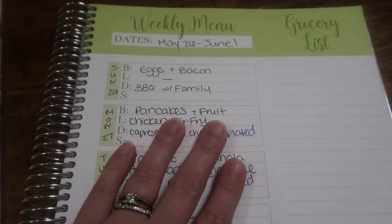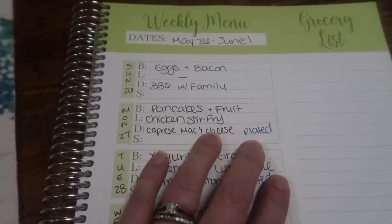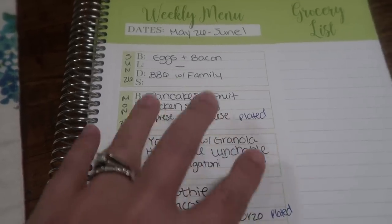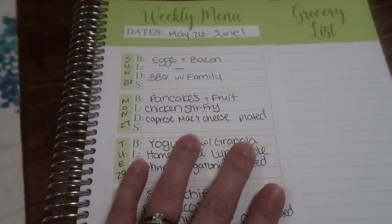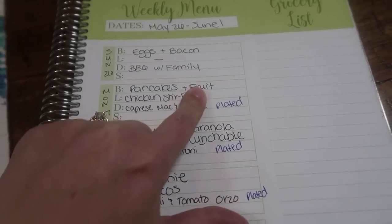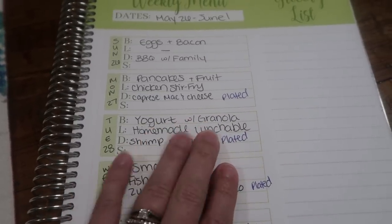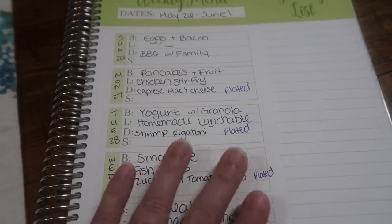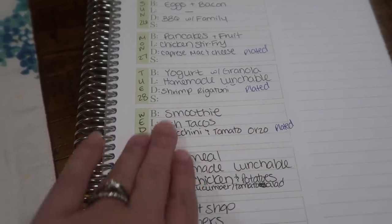Monday the 27th, we're going to do pancakes and fruit for breakfast because the kids don't have school, so I'll make a bigger breakfast that day. Lunch is going to be chicken stir fry — and for the lunches I just wrote what my husband and I are going to have, not the kids, because they kind of have little things and I don't really plan their lunches out. For dinner we're going to have this caprese mac and cheese — that's the last meal delivery kit I'm getting in from Plated, and I'm really excited about all of these dinners. Tuesday the 28th, we're going to do yogurt and granola for breakfast, for lunch I'm going to make an adult homemade lunchable, and then dinner we're going to have shrimp rigatoni. All of these Plated dinners look really good. Wednesday the 29th for breakfast we're going to have a smoothie — this should be like the last set of smoothies that we have.